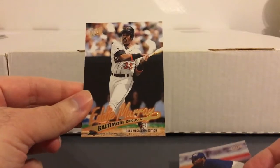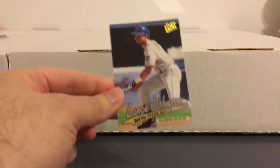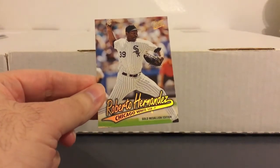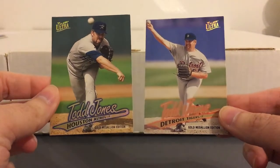And this is cool — here we got Eddie Murray again, got him with the Orioles and with the Angels. So I'm guessing there's stuff here from Series 1 and Series 2. Here we got another former Met, Lance Johnson — really liked him, pretty good outfielder, I think he led the league in triples one year. Here we got one for the Puerto Rican PC, Roberto Hernandez. And again, got the same guy on two different teams — Todd Jones with the Astros and the Tigers.